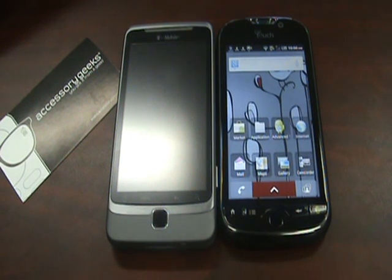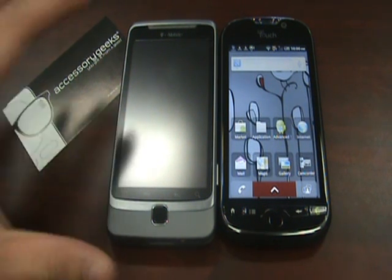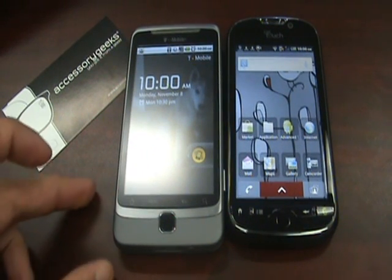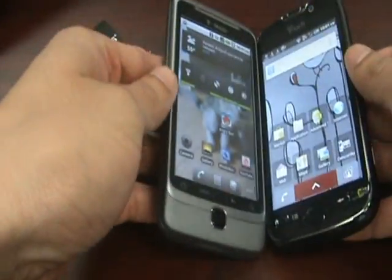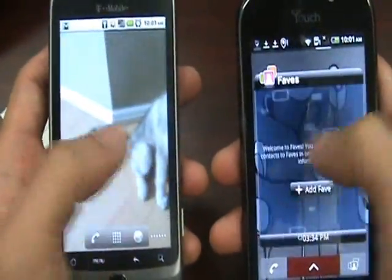The only other difference between the phones: the MyTouch 4G runs a second-gen 1GHz Snapdragon, and the G2 runs an 800MHz Scorpion. They're both pretty fast phones. You're not going to notice that big of a difference between the two. If you're not really tech-savvy, you're not going to know or notice the difference. It's not going to be that big for you to notice any lag between the two.